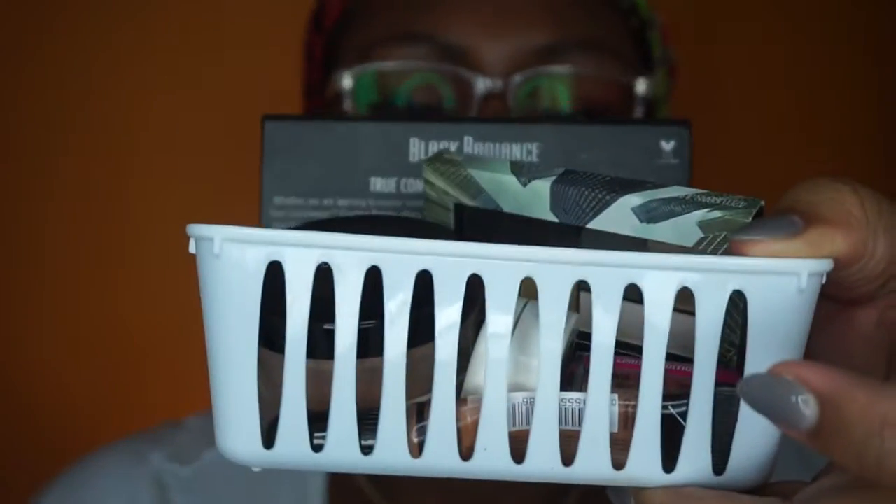Y'all know what to do — thumbs up, subscribe. With these products, I got them in my trusty little Dollar Tree basket, and these are in no particular order.